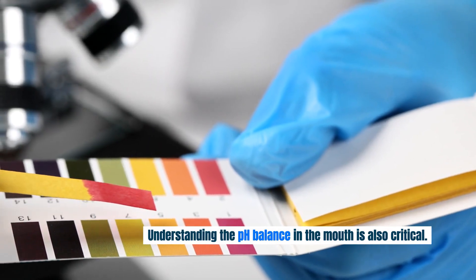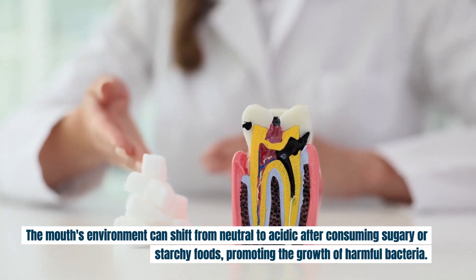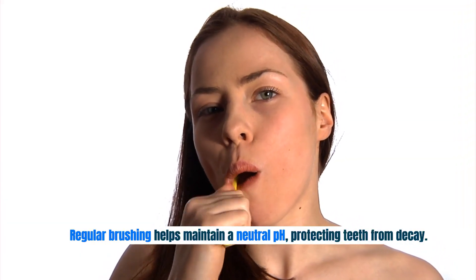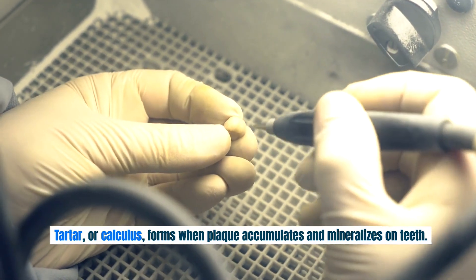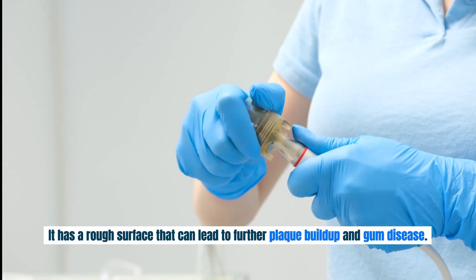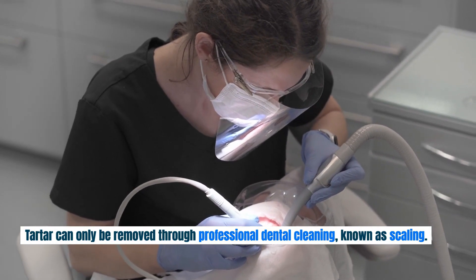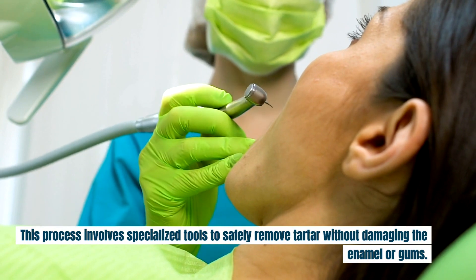Understanding the pH balance in the mouth is also critical. The mouth's environment can shift from neutral to acidic after consuming sugary or starchy foods, promoting the growth of harmful bacteria. Regular brushing helps maintain a neutral pH, protecting teeth from decay. Tartar, or calculus, forms when plaque accumulates and mineralizes on teeth. It has a rough surface that can lead to further plaque buildup and gum disease, and can only be removed through professional dental cleaning, known as scaling, using specialized tools to safely remove tartar without damaging the enamel or gums.